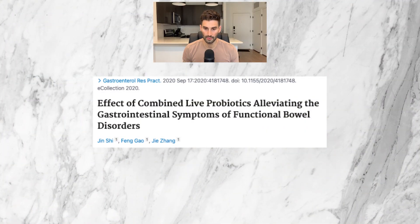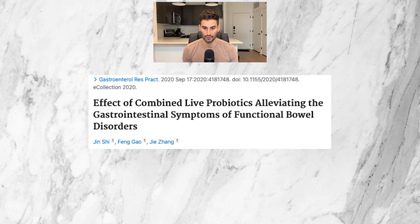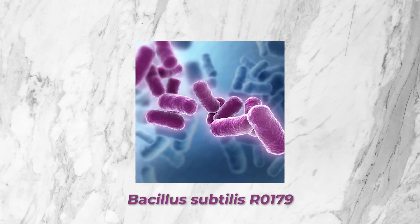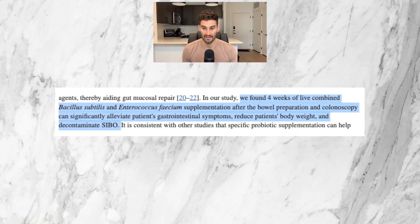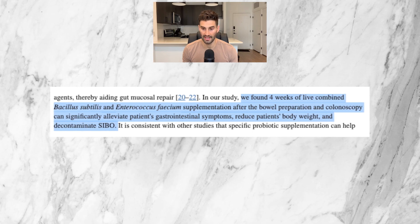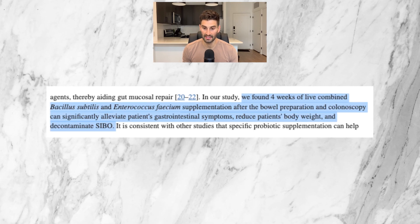Now that you know a little bit about what soil-based probiotics are, let's take a look at some of the available research. This 2020 study by Gastroenterology Research and Practice Journal looked at the impact of two probiotics used in combination for patients with hydrogen-dominant SIBO. One of these probiotics was Bacillus subtilis R0179, which is the soil-based probiotic, used at a dosage of 4.4 billion live cultures three times daily for four weeks.